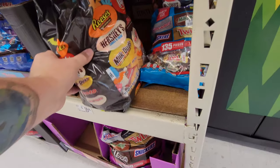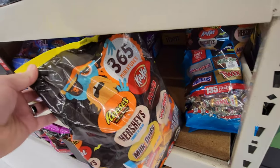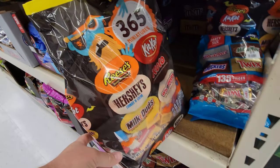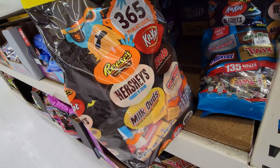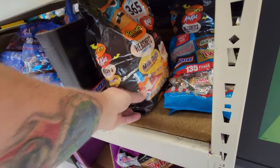Here's another one — a giant one. Holy crap, this is huge. $365. Look, it's a pirate on the bag. Reese's, Kit Kat, Hershey's, Rolo. Oh, it's Hershey's Cookies and Cream. Milk Duds and Whoppers.